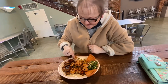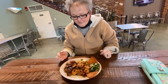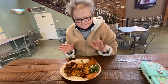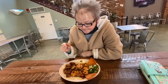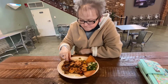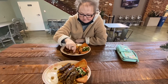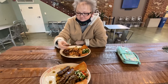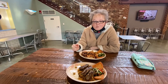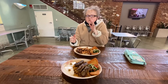Let's try some of this shrimp out. Oh my god, that's really good! Now that's lamb — let me try some of this other good thing here. That shrimp is really legit. That's really good lamb too.